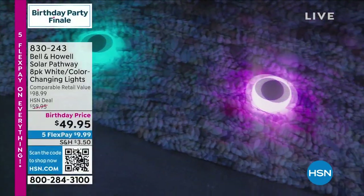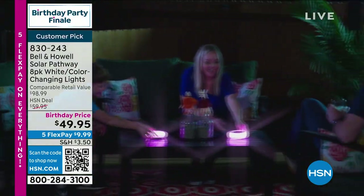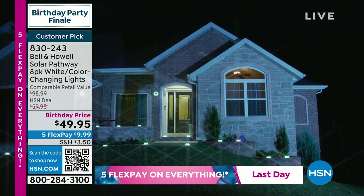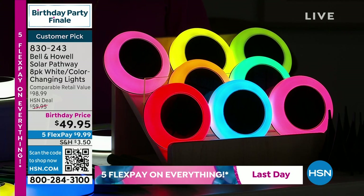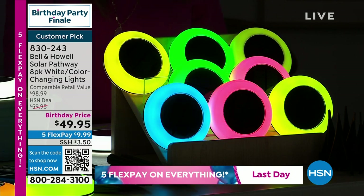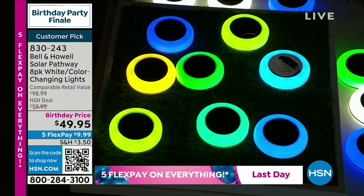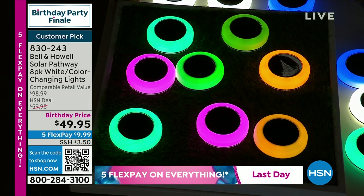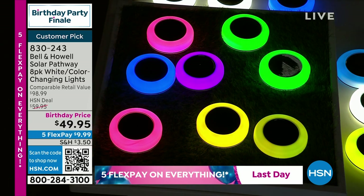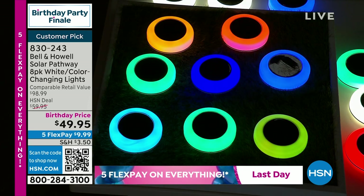As the sun goes down, these illuminate — they're kind of remarkable, it becomes a party. It's not just that they light up — it's the quality of light. They look like a bowl of candy, like neon. No wiring, no electrician needed — you put them wherever you want and they create these beautiful patterns. You can do the color changing or solid white — totally up to you.